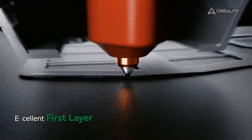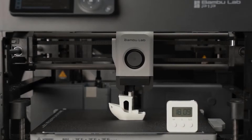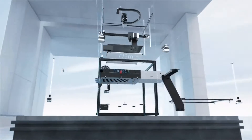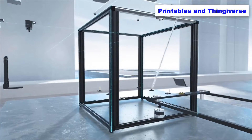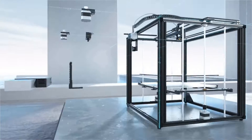We put nine popular CoreXY 3D printer models through a thorough three-week testing process, printing various models from popular websites like Printables and Thingiverse, to find the best options out there. We've determined that the top 3D printers share certain key features.